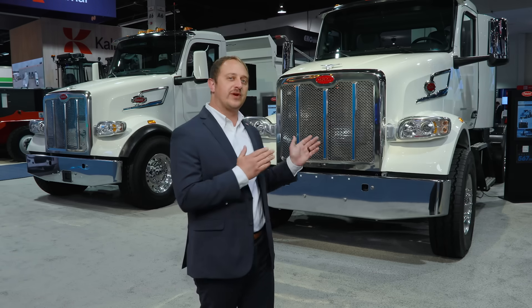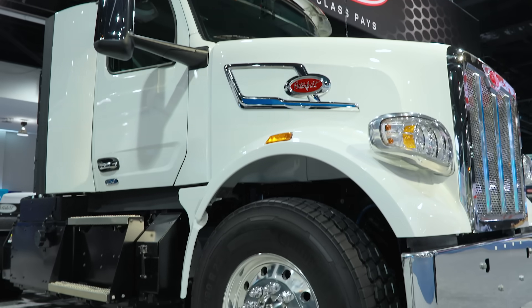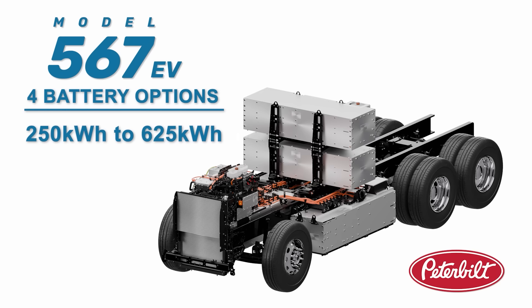Here we have our maxed range 567EV tractor, great for hauling heavy equipment or dump trailers. It features five high-voltage batteries mounted on either side of the frame rails, behind the cab and under the hood, for a total range of up to 250 miles.